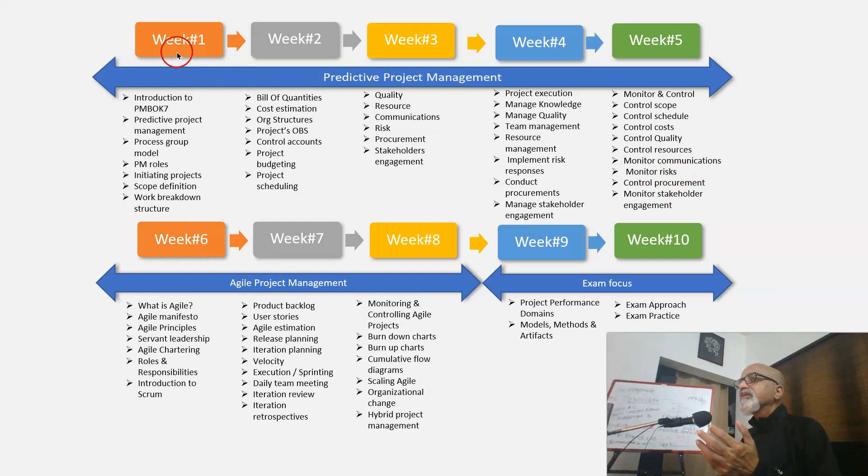So with the 5 weeks — that is week 1 to week 5 — we will cover the entire predictive project management in detail. You'll notice it is arranged in the logical flow of a project: first we understand the PMBOK, then initiation, then planning, then execution, then monitoring and controlling, and closing. So it becomes easy to remember.